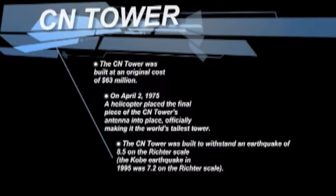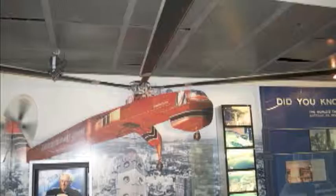The CN Tower was built to withstand an earthquake of 8.5 on the Richter scale. The Kobe earthquake in 1995 was a 7.2 on the Richter scale.